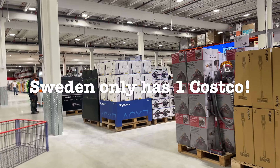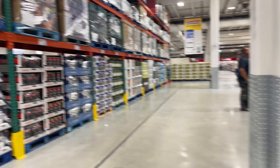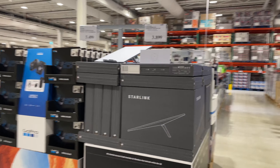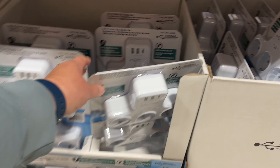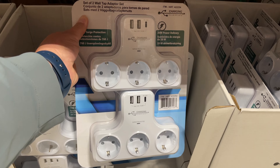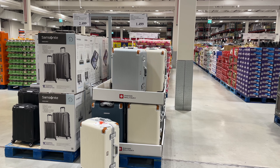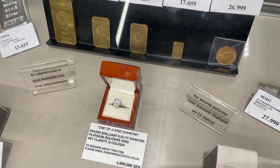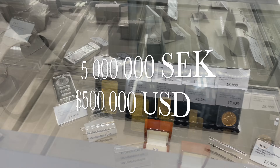Sweden only has one Costco and this is it — it opened in 2021. The store is set up pretty much exactly the same as every Costco I've ever been in. I'll go through most of the aisles but I'll focus on things that are different. As we move through the aisles you'll see prices — a quick idea: 10 US dollars is about 100 crowns. So that six-and-a-half carat diamond is five million crowns or nearly 500,000 US dollars.